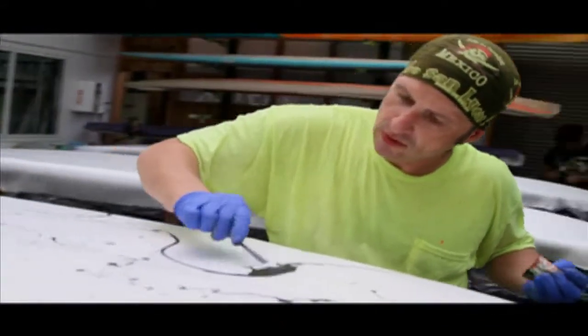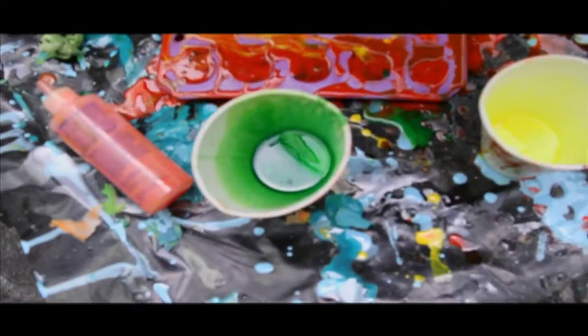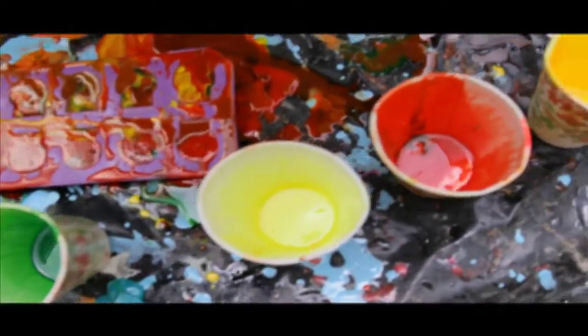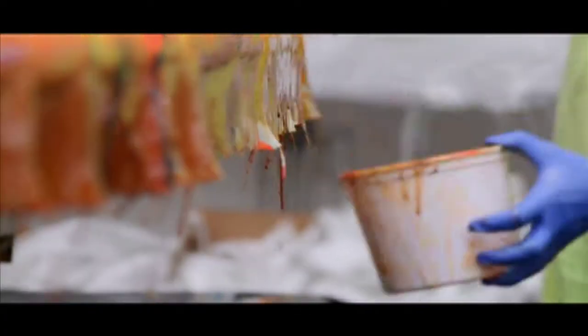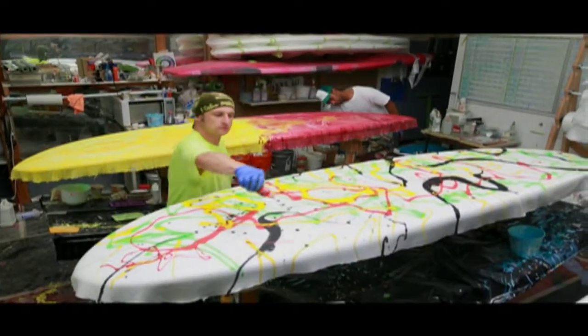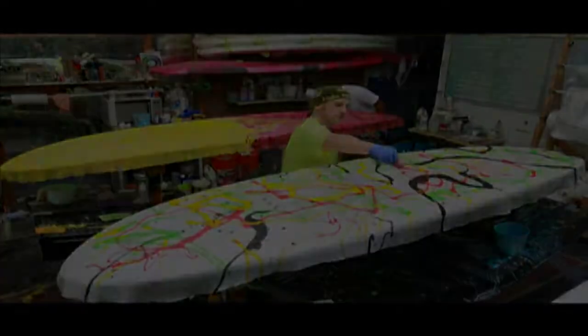Each board is registered with SustainableSurf.org — that's a great collaboration we have together. It really provides sustainability through the whole life cycle of the product. We're really the only company doing that on a major level in the paddle boarding industry.